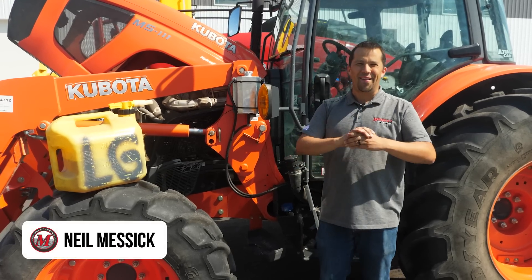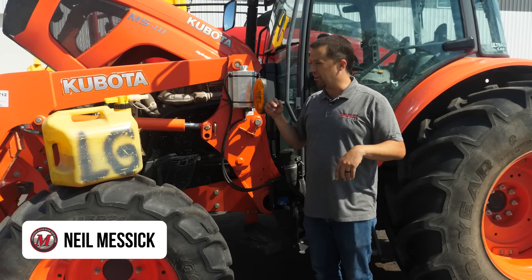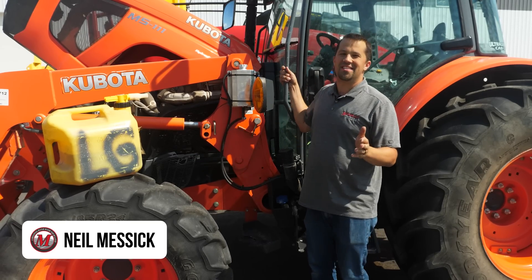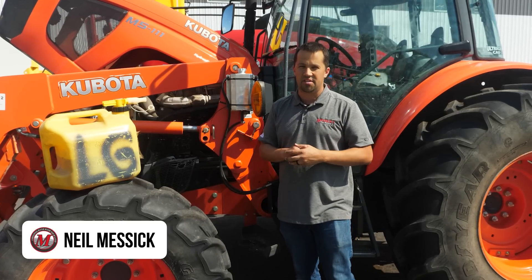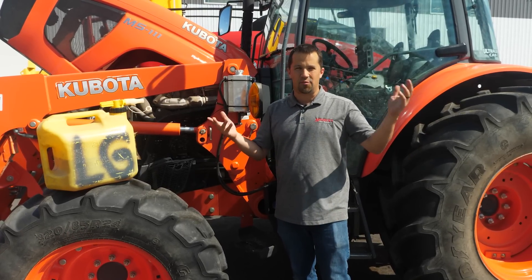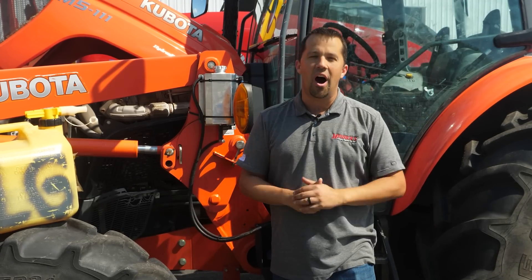Neil from Messick's here to dispel a myth today — maybe an urban legend, who knows what you want to call it. Tractors have changed a lot over the last couple of decades. As emissions tiers have rolled out, the technology that powers your engines has changed radically over the last 25 years or so. Today we're going to talk about a fuel consumption concern I sometimes hear regarding the diesel particulate filter, the DPF, that sits on the outside of all modern engines from 26 horsepower and up.